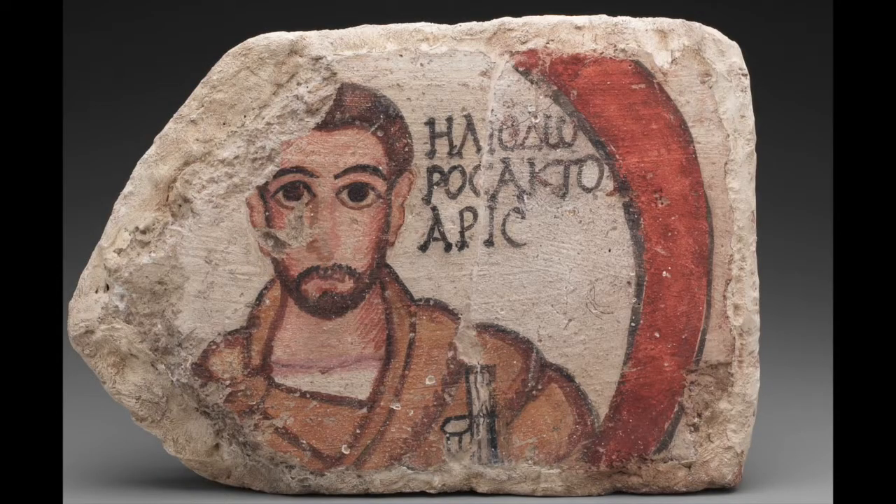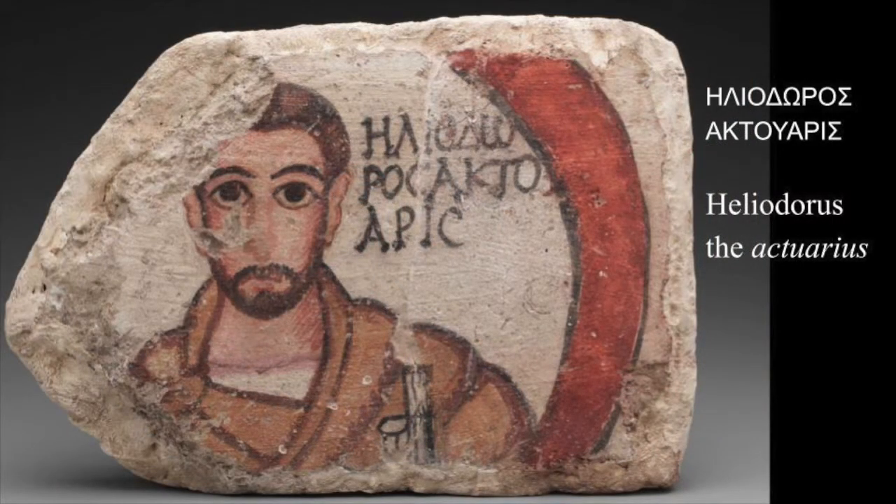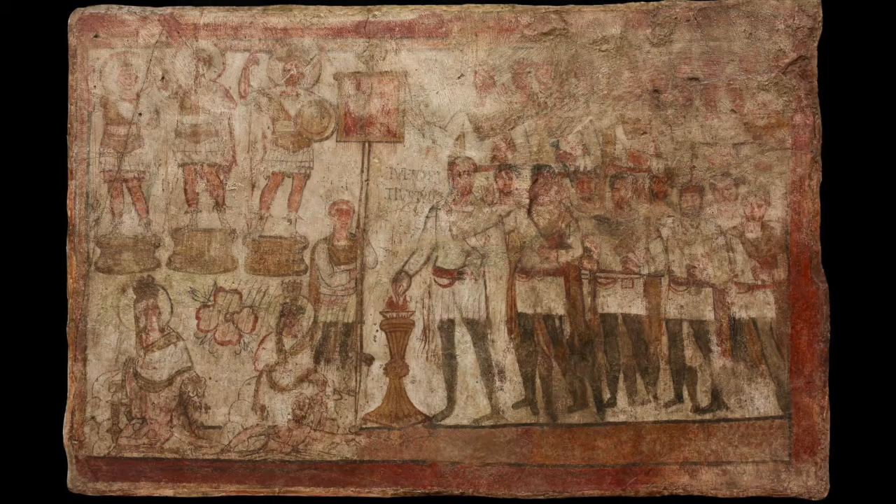A number of surviving paintings depict vividly the presence of the Roman occupying power. This is a tile from the ceiling of a house — a real Dura personality, Heliodorus, the actuarius, the accountant — a Roman officer keeping accounts and paying military wages. Here is the commander of the 20th cohort of Palmyrenes, the unit stationed in Dura, military tribune Julius Terencius, making an incense sacrifice to the gods of Rome before a military standard with his staff and soldiers behind him.